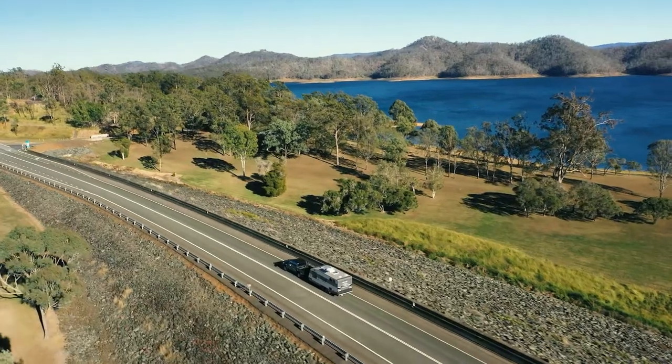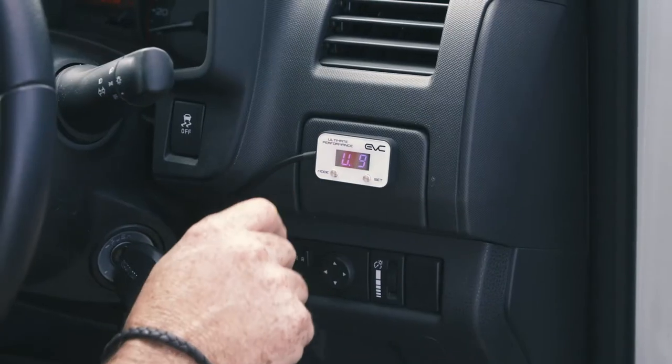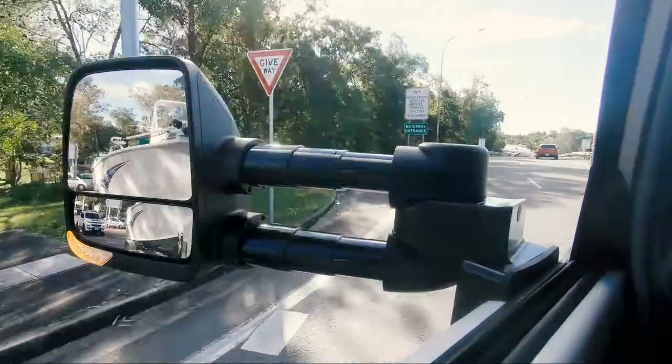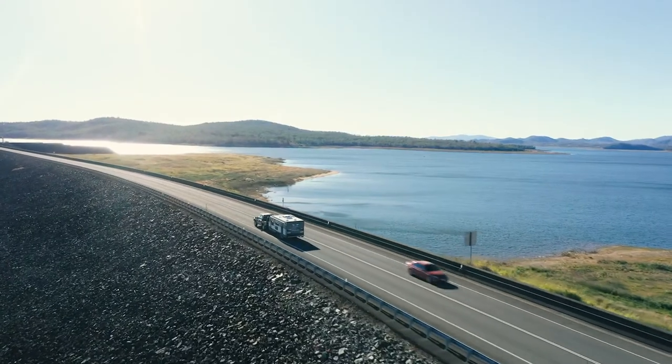What this means for towers is you'll be able to get moving off the mark quicker when hauling a caravan or boat. Obviously, once you're up to speed, having instant throttle response makes overtaking when towing not only easier, but also safer.